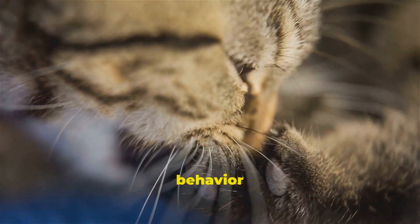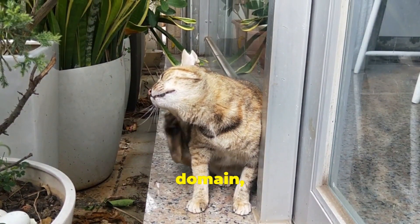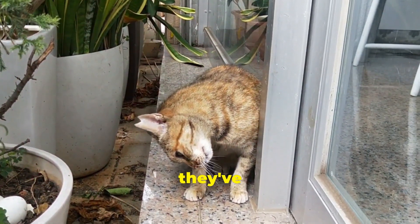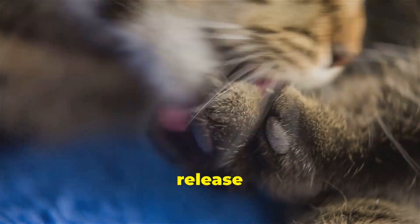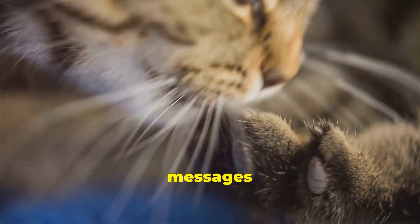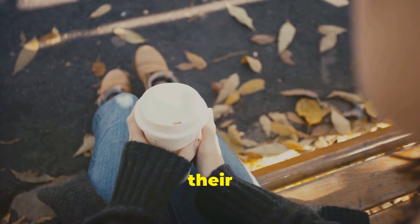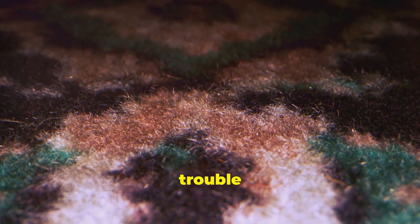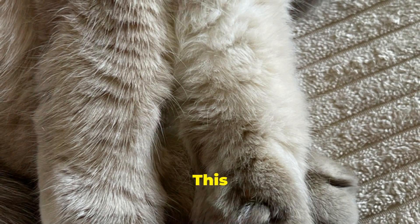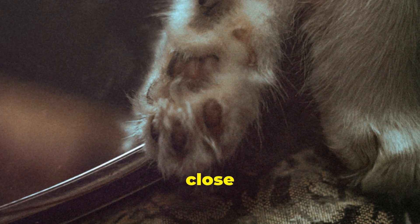One theory behind this behavior lies in those adorable little toe beans. Cats are masters of their domain, rulers of their castles, and they've got the scent glands to prove it. Hidden within those cute little paws are scent glands that release pheromones — invisible chemical messages cats use to communicate. So when your cat kneads on you, their favorite blanket, or even that new rug you just bought, they're essentially claiming it as their own. Think of it as their personal brand of graffiti, only a lot cuter — it's their way of saying, "this is mine, all mine."